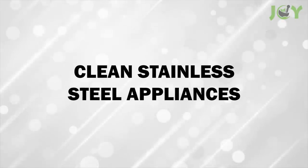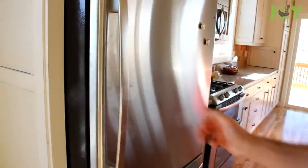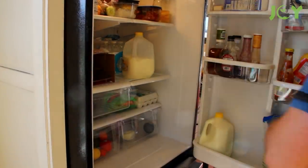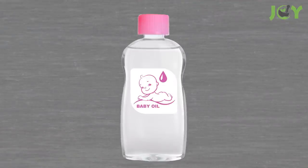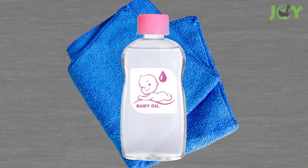Number 15 – Clean Stainless Steel Appliances. Stainless steel can be challenging to keep clean because it shows fingerprints and can look streaky. But there's a simple solution. Just dab a small amount of baby oil on a clean microfiber cloth and rub it in. Then go ahead and buff away. It will keep your stainless steel appliances shiny and free of fingerprints.